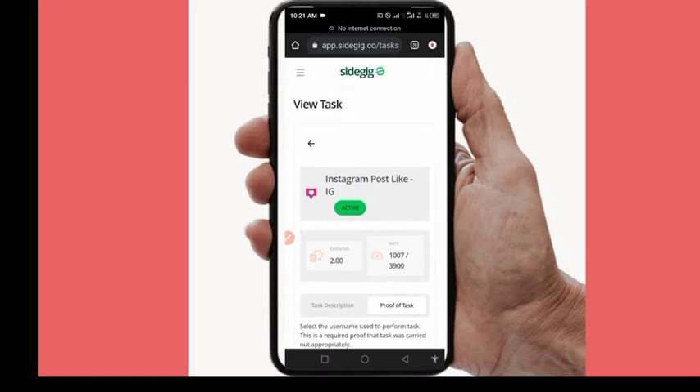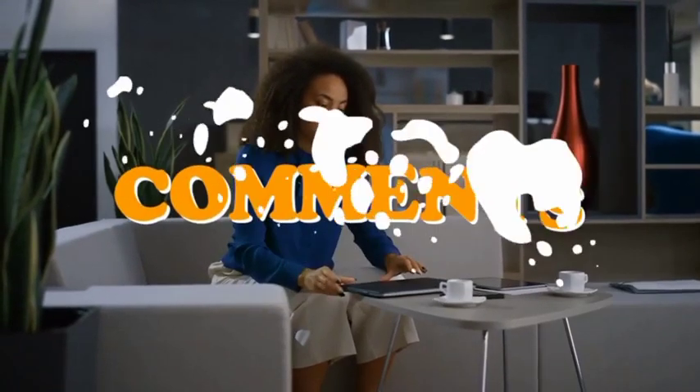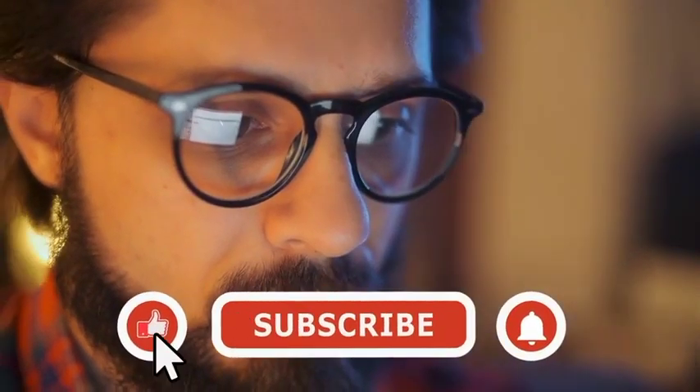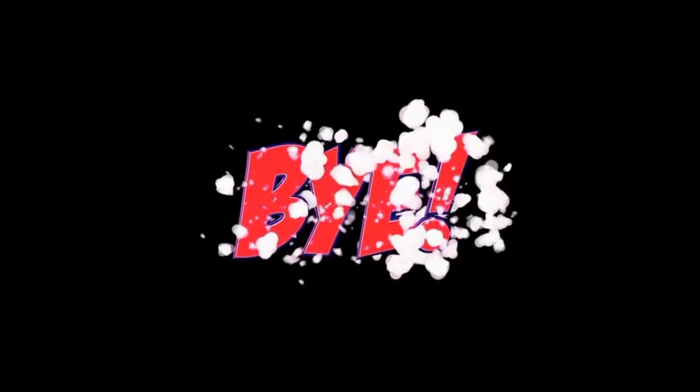If you found this content useful, please consider subscribing to my channel and turn on the notification button so you're notified when I release a new video. Thank you so much — that's all for today's video. If you liked it, let us know in the comments and hit the like button. Smash the bell icon to stay updated every time we post. We'll be back with more — see you in the next video.